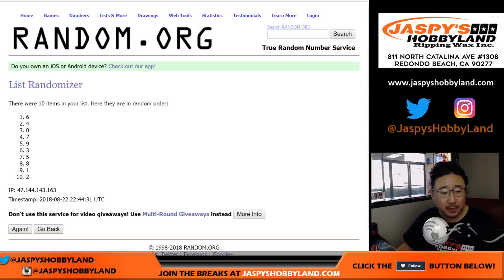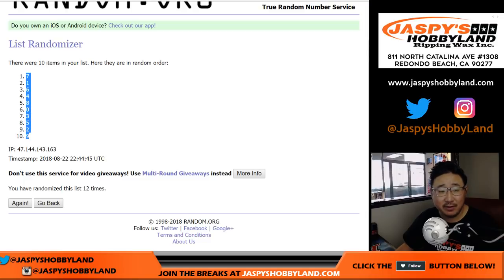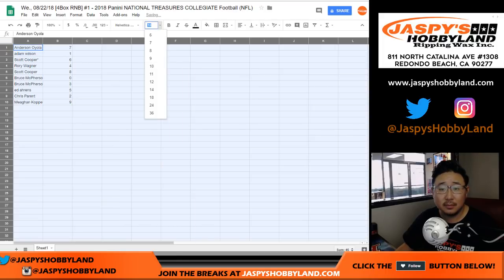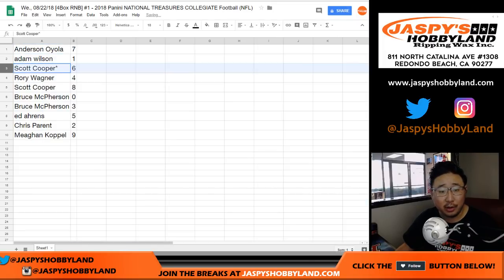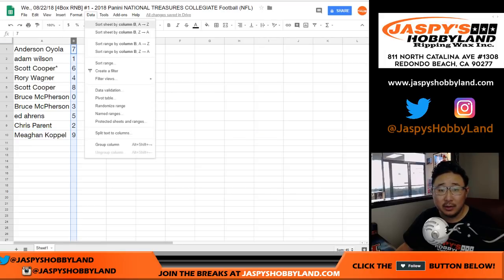After 12 more randomizations, we've got seven down to nine. So: Anderson with seven, Adam with one, Coop with six, Rory with four, Coop with eight, Bruce with zero and three, Ed with five, Chris with two, and Megan with nine. Let's sort by number.